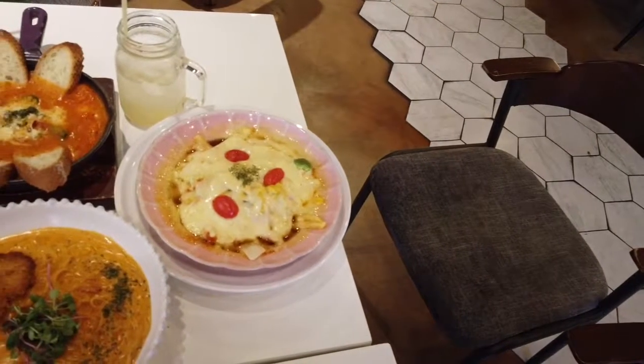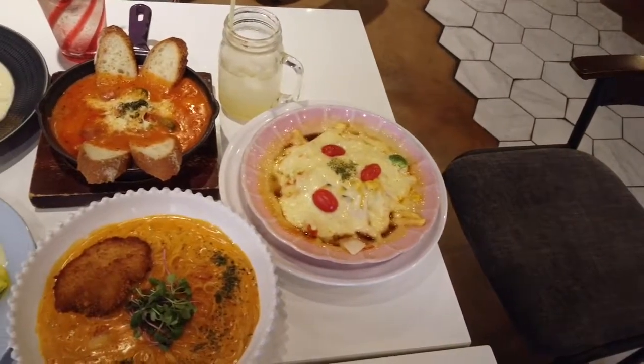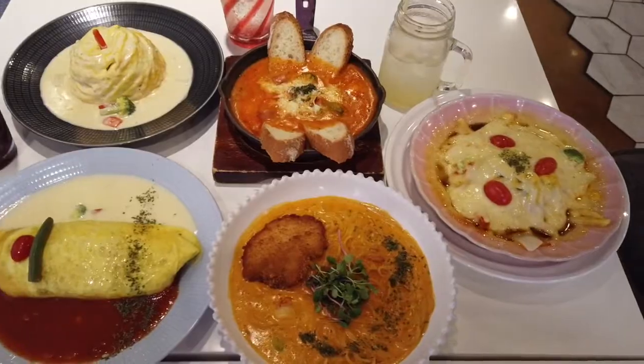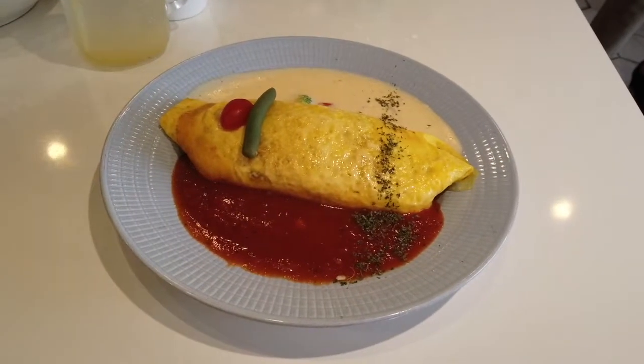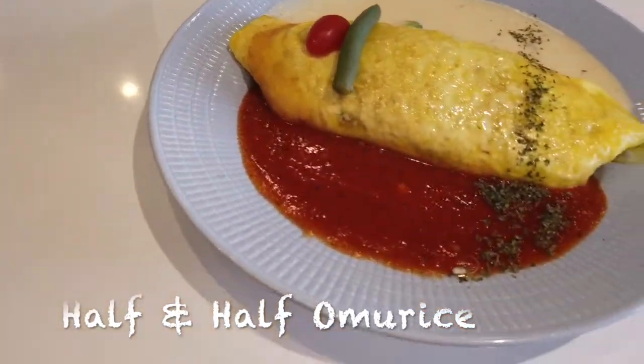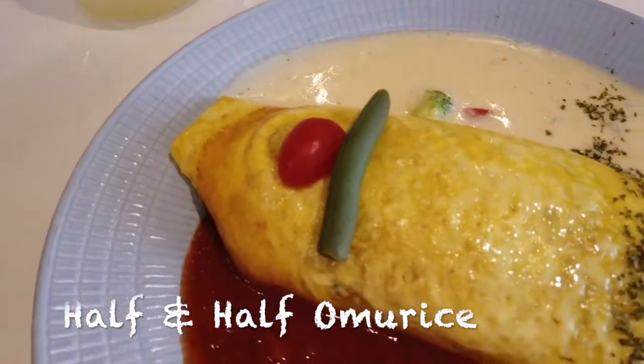I ordered five menus including the four most popular dishes and one bizarre looking dish. The first one to introduce is the half and half omurice, which consists of an omurice with half tomato sauce and half cream sauce.